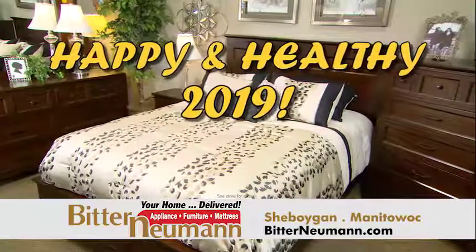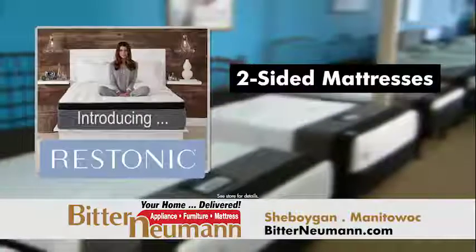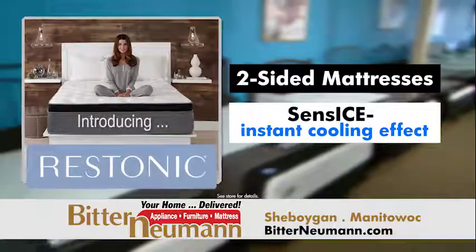Get happy and healthy in the new year with Bitter Neumann. Introducing Restonic Comfort Care two-sided mattresses featuring Sense Ice, which provides an instant cooling effect on the skin to fall asleep faster for a great night's sleep.